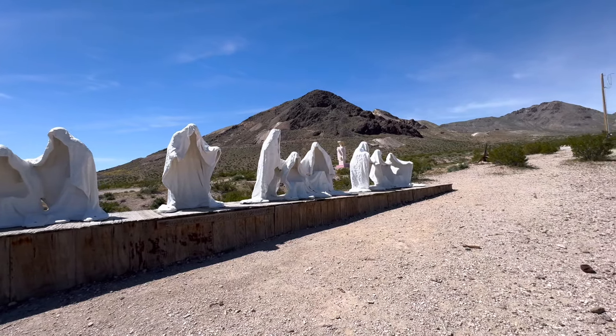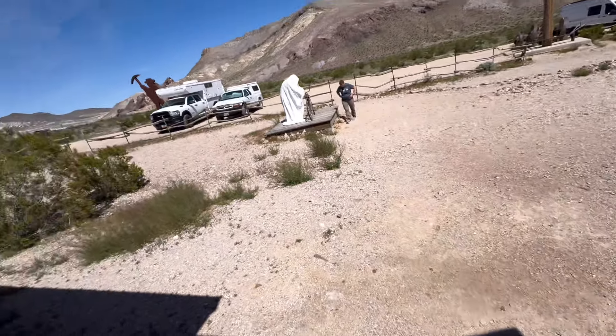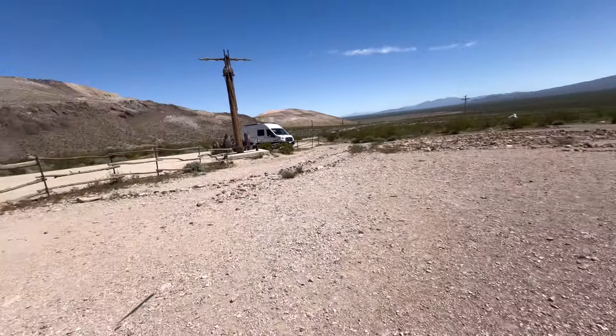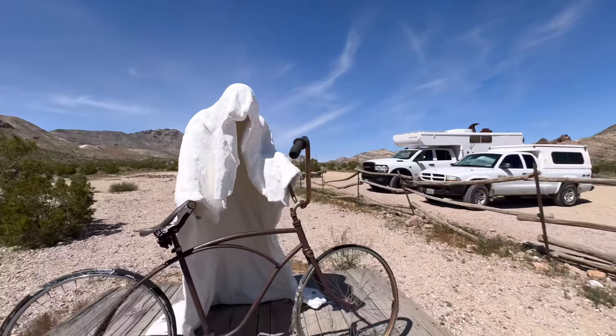The museum is closed. Got a little brochure here. Very neat. There's a labyrinth in the ground there — how cool. What a great idea.